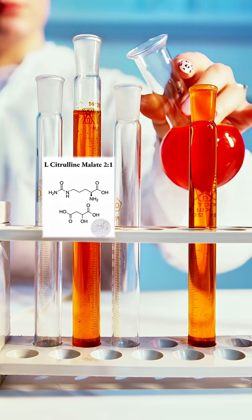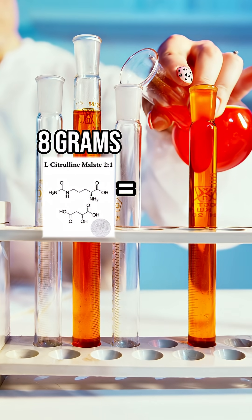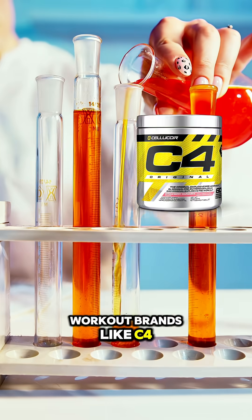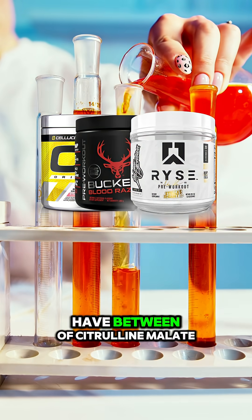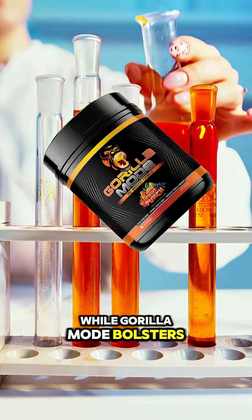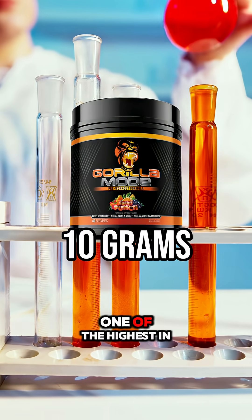The most commonly researched dose of citrulline malate is 8 grams, or the equivalent of 3-4 grams of pure citrulline. Popular pre-workout brands like C4, Bucked Up, and Rise have between 4-6 grams of citrulline malate, while Gorilla Mode contains a whopping 10 grams per serving — one of the highest on the market.